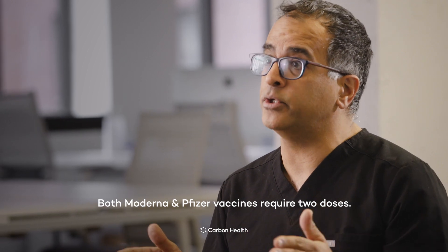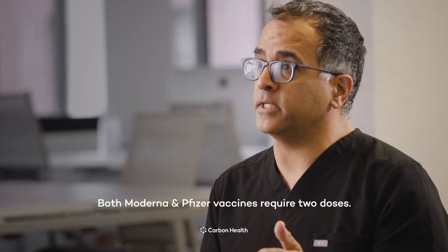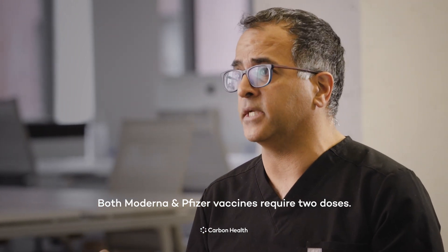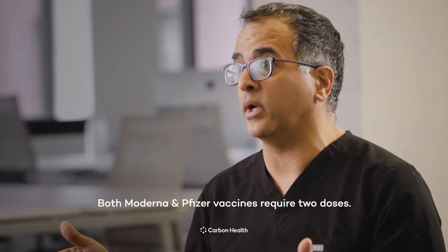Both of these vaccines will require two doses. The Moderna vaccine requires a second dose or booster after 28 days, and the Pfizer vaccine has its booster at the 21-day mark.